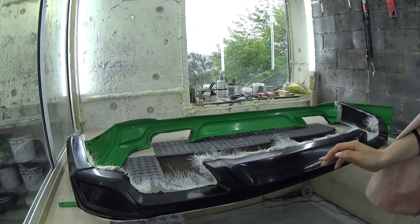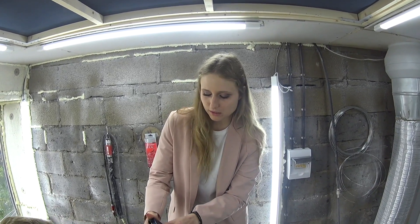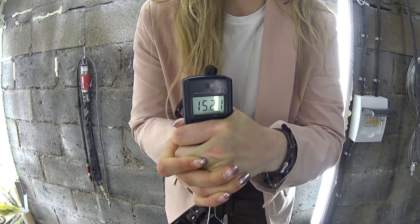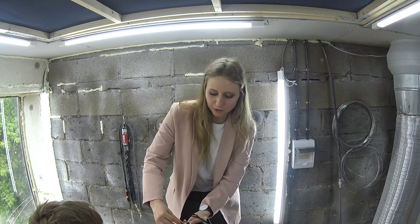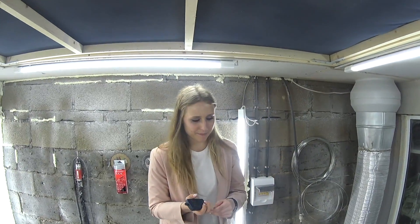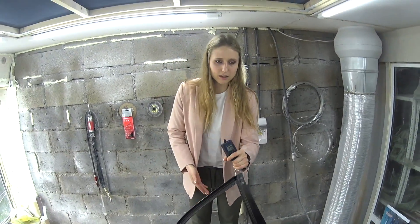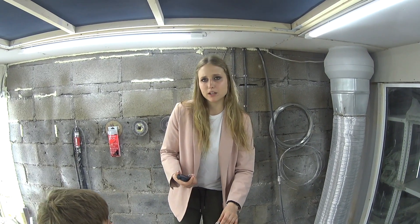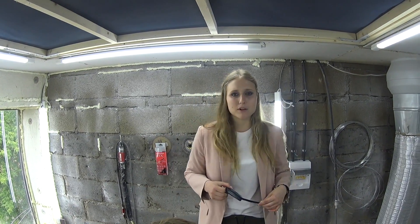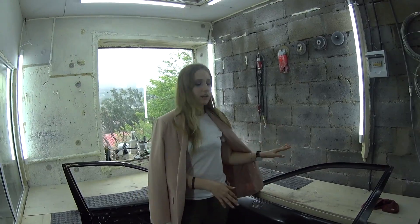Now I have an original door here and I'm gonna weigh it — it's really heavy. That's the original door. Now I'm gonna weigh the door made of fiberglass. I can't hold it with one hand. Either I'm that strong or the door is really light — it was about five kilograms. That's the original door versus the fiberglass one.